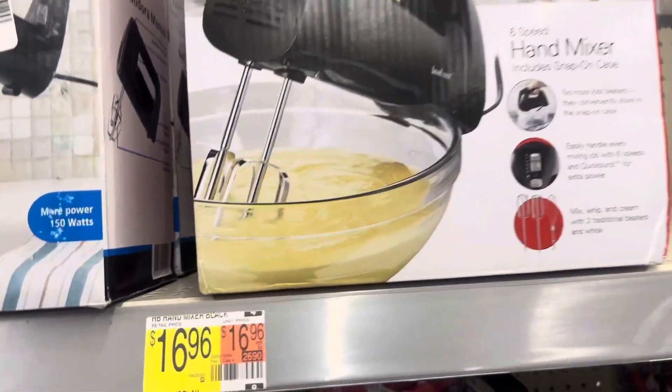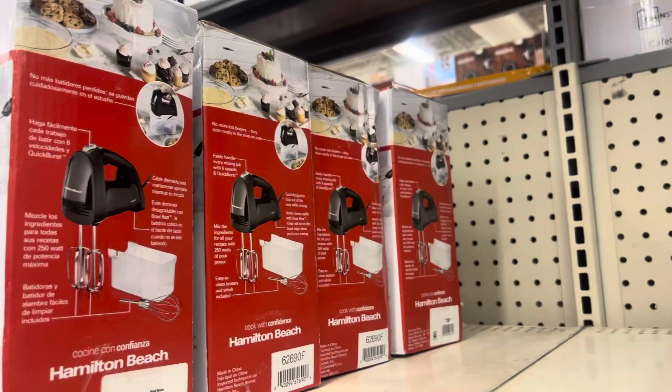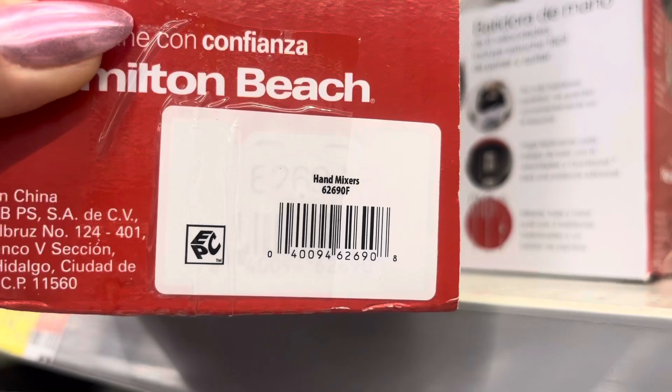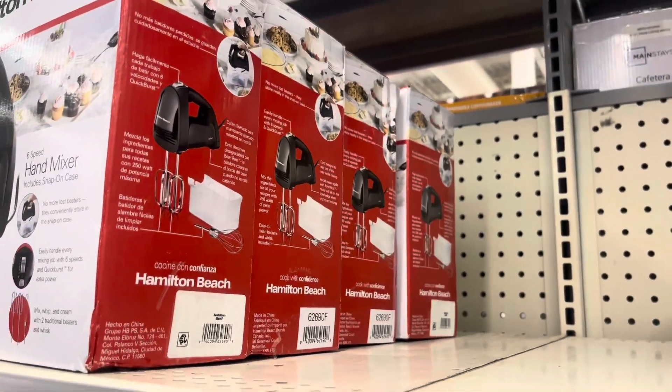This location restocked on these. These are not $17 like it says — these are only $3.74. So if you're in the area, come and grab these if you haven't already because $3.74 is such a great price.